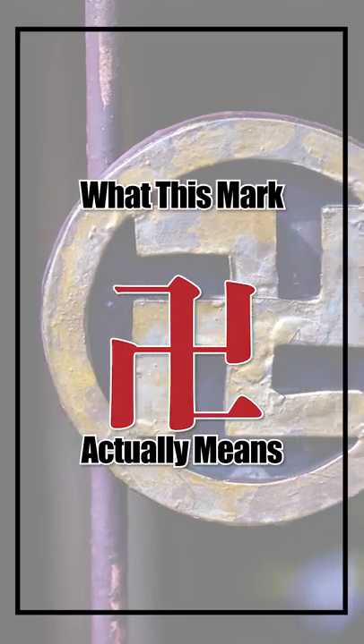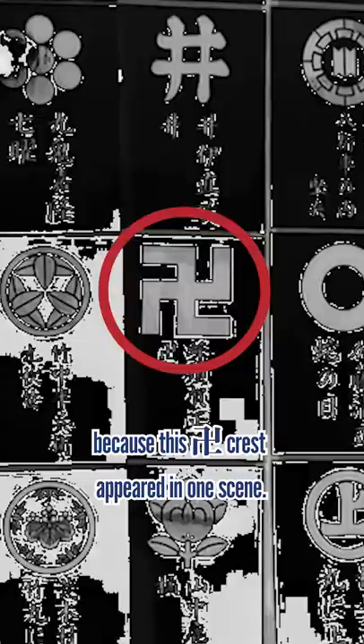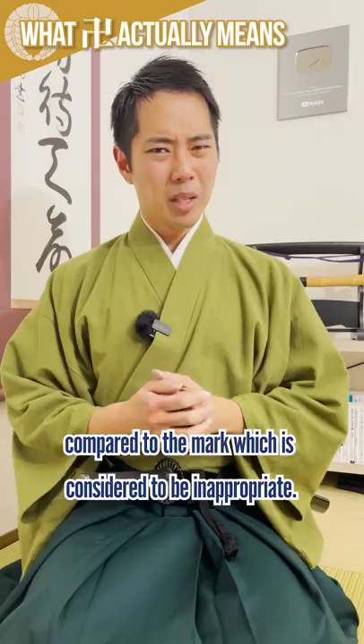What this mark actually means: In our videos related to Kamong family crests, there were some people telling us that our content is inappropriate because this crest appeared in one scene. But this mark is very different from what some people misunderstand it to be. If you take a closer look at it, you can understand it's facing the other way around compared to the mark which is considered to be inappropriate.